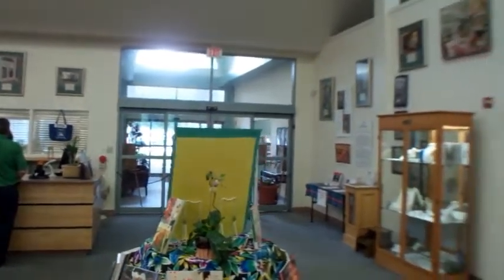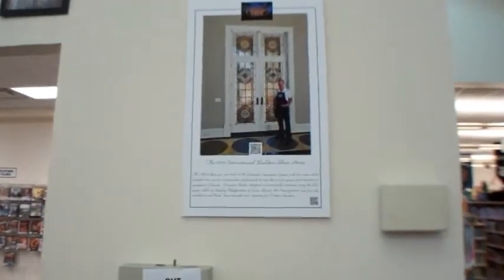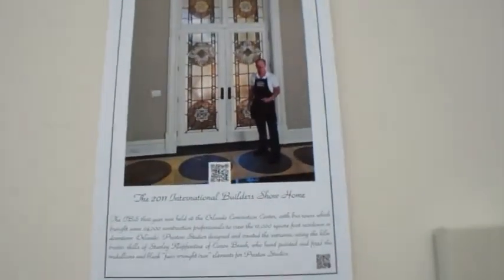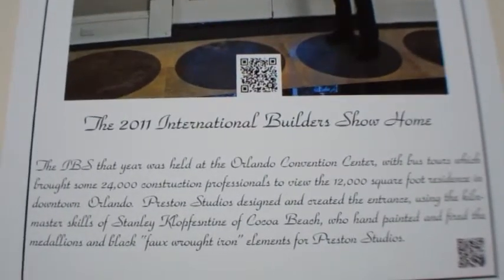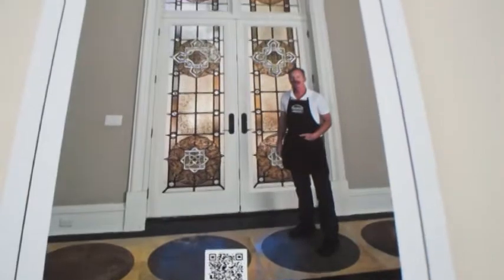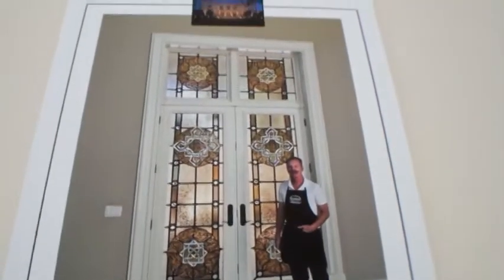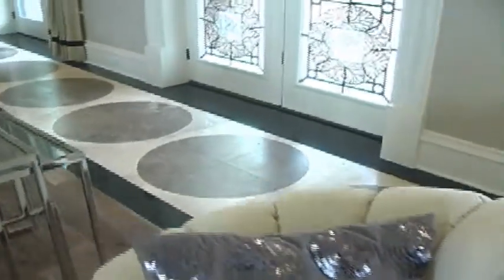In early 2011, some 24,000 people toured through the show home for the International Builder Show in Orlando, Florida. This 12,000 square foot house had an entrance commensurate with its scale, created by Preston Studios with hand-painted and fired elements by Stanley Klappenstein of Cocoa Beach.